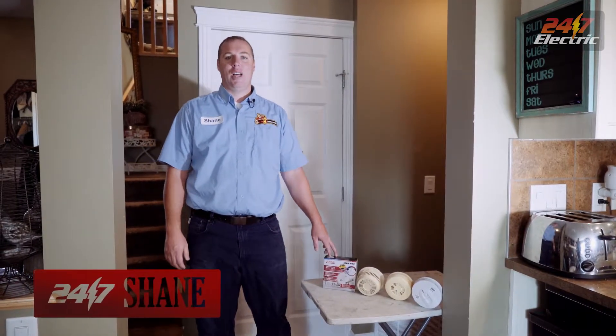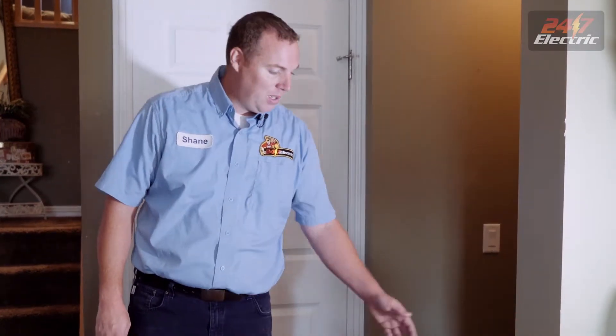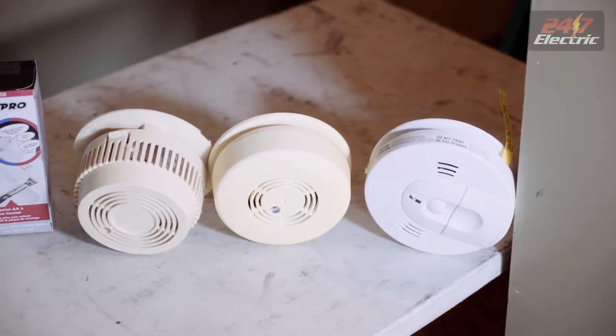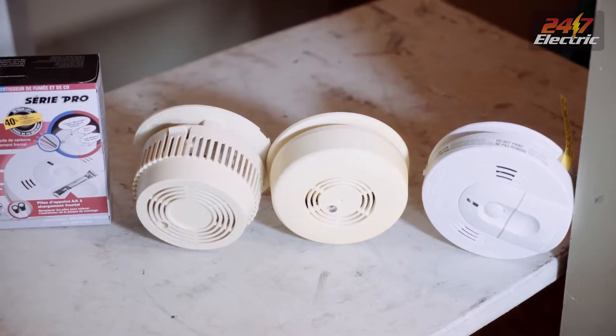Hey, it's Shane here with 24/7 Electric. Today we're going to be talking about smoke detectors. Most people have a smoke detector in their home that are going to look something like this. Every year we go into thousands of homes, and every year we see thousands of smoke detectors that are expired. Most people don't even realize that their smoke detectors are expired.